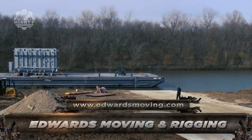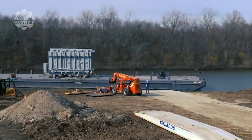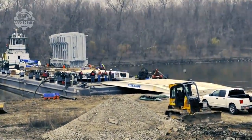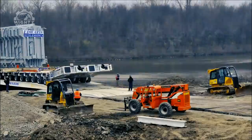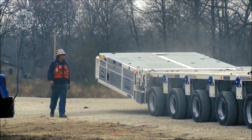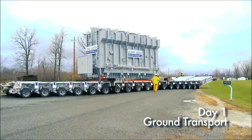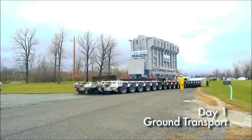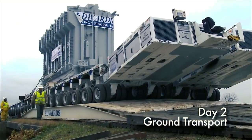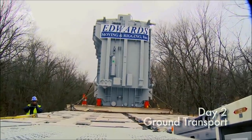Up next, we have Edwards Moving and Rigging, which specializes in hauling and rigging oversized items, especially those that require special handling. They have two different trailers. First, the Goldhofer Hydraulic Platform Trailers are primarily used in transporting heavy loads. It has 90-degree transverse steering, diagonal steering, and carousel steering functions. Each axle of its computerized electronic steering can steer more or less 135 degrees.